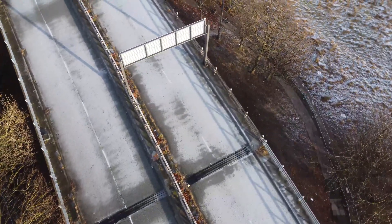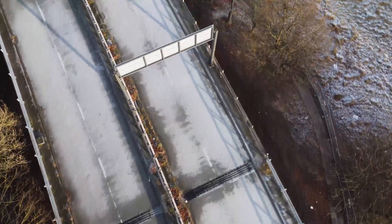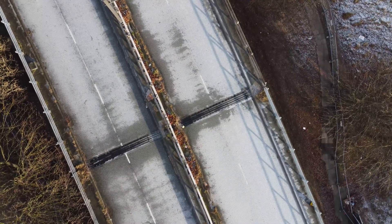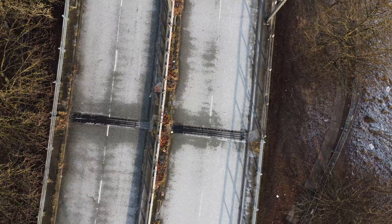It's that joint there that seems to be the issue — that's where the props are underneath. You can also see that drain channel which looks like it runs across the bridge.